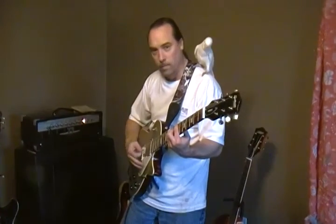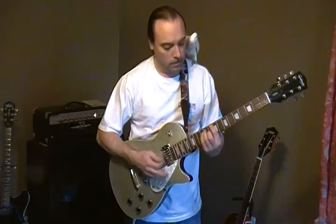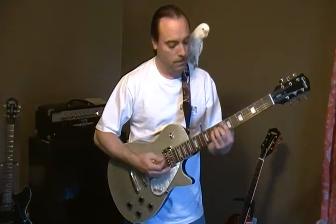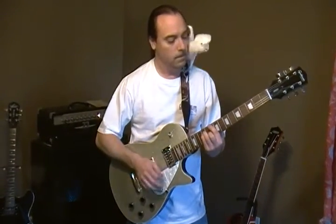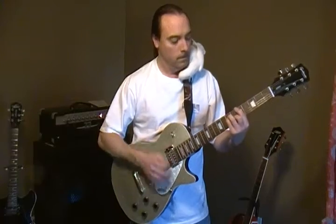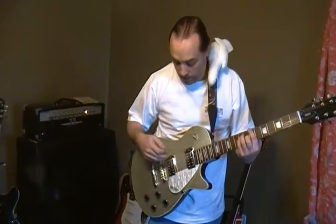And this is on the bridge pickup. Not bad at all. And these Dynasonics, they sound good — better than I would have expected.